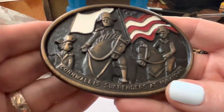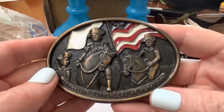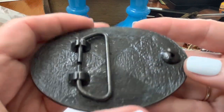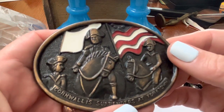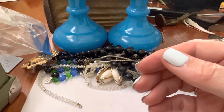Cornwallis surrenders at Yorktown. Yeah, he does look a little upset. He's like — crap, I surrender.